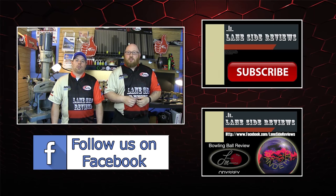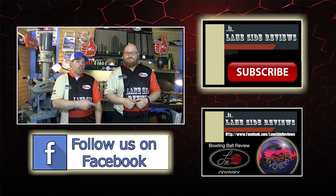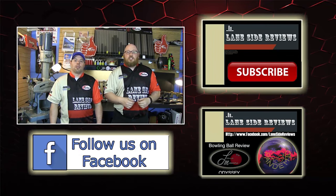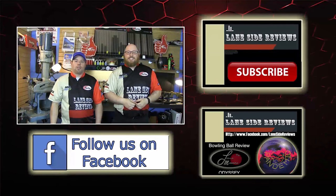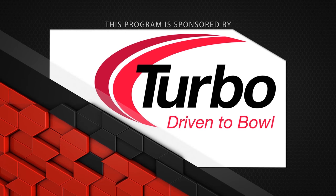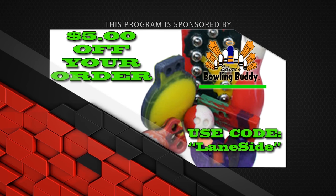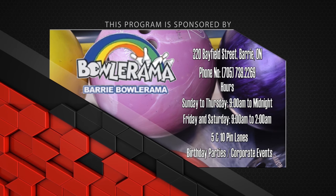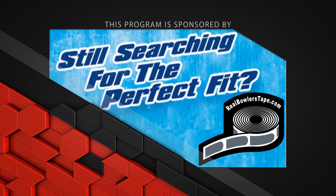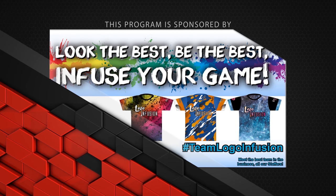That about wraps it up for another show. If you like what you saw and want to find out more, follow us on Facebook at Lane Side Reviews or click below. You can also subscribe to our YouTube channel. This program is sponsored by Turbo, driven to bowl, for all the quad two inserts and interchangeable thumbs used in our videos. Coaches, get the best training aids from Eileen's Bowling Buddy — use code LaneSide and save today. Bowlerama Barry for all the lanes we bowl on for birthday parties and corporate events. Real Bowler's Tape — no residue and easy removal, really the real bowler's choice. And Logo Infusion — look the best, be the best, infuse your game.